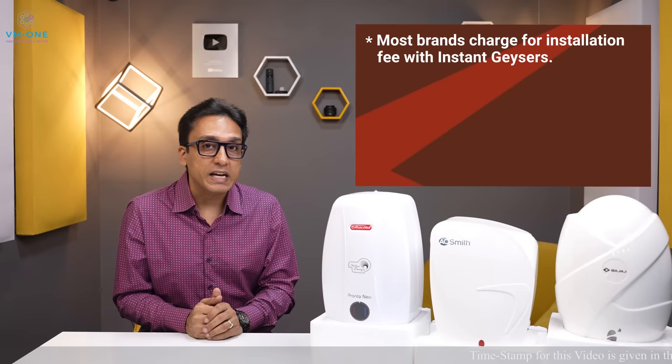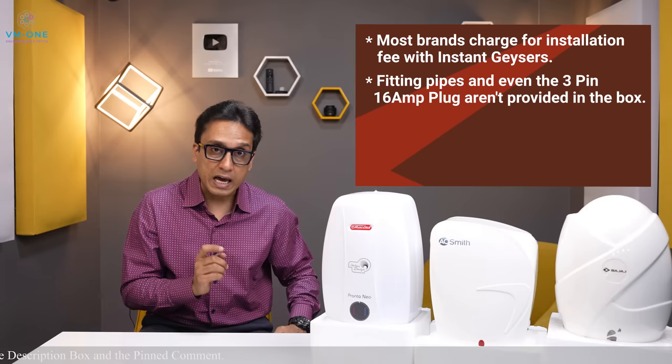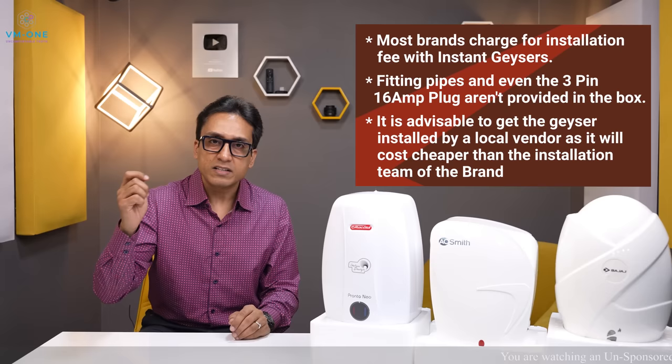Most brands do not offer free installation for instant geysers. I am talking about 3-liter models — these come with connecting pipes and a 3-pin plug. You should buy accessories from the installation team or local market. If you buy a geyser and install via the local market, it will be easy.